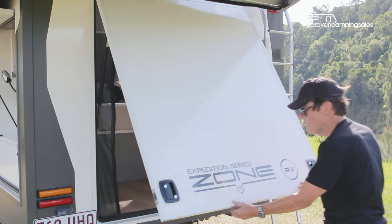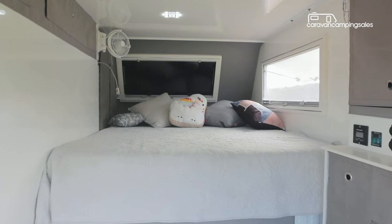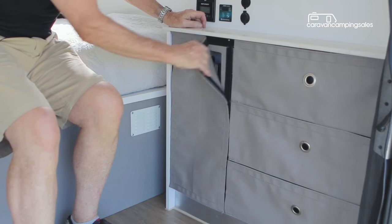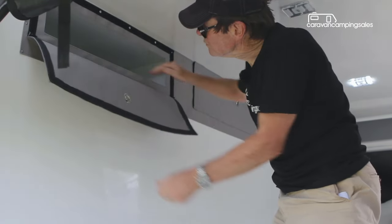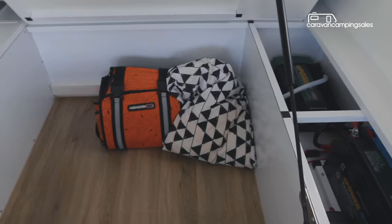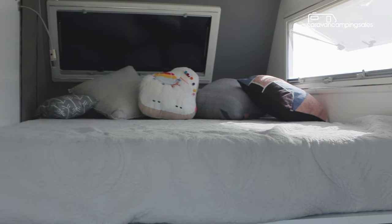Once set up, you step inside through the large top-hinged rear door into a snug interior with a king-sized bed and plenty of storage spots, all secured by velcro-sealed vinyl front panels. There's also a big storage area under the innerspring mattress, along with a couple of 12-volt fans to help you sleep on balmy nights.